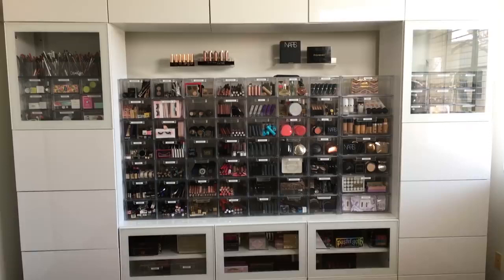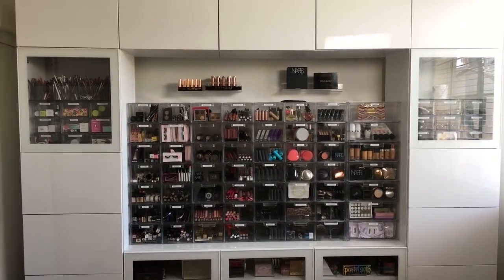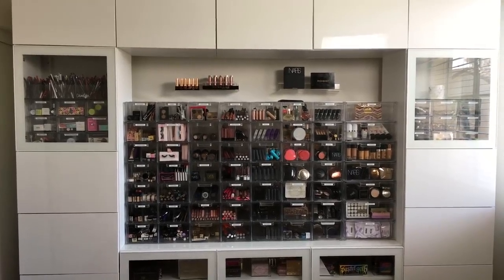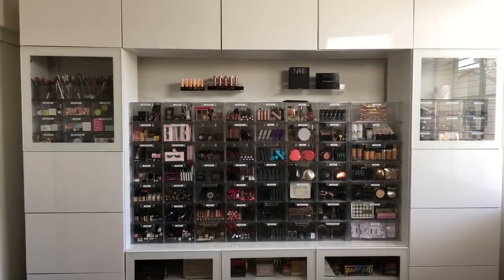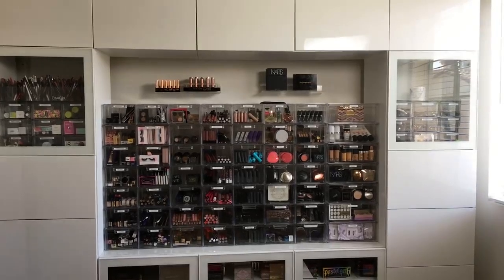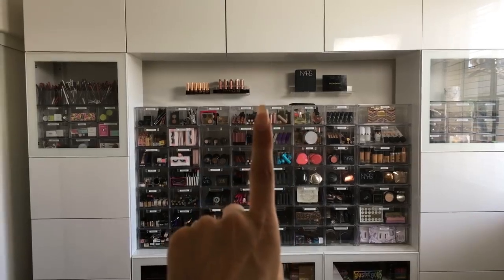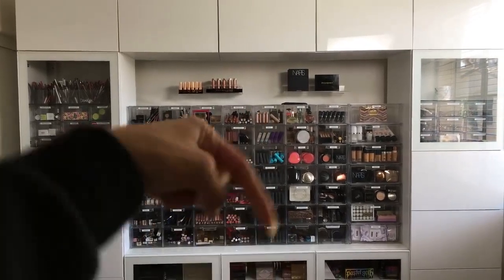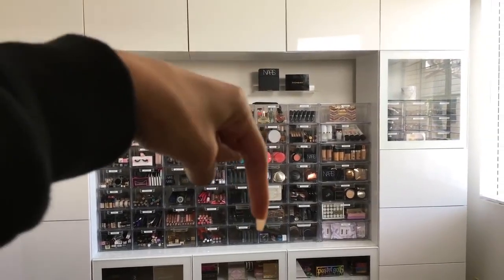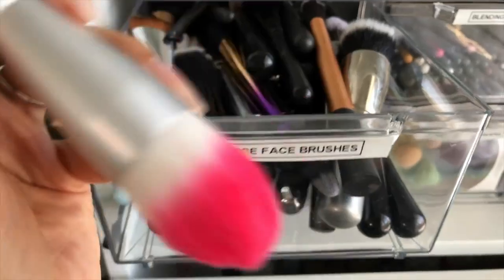Okay guys, that was it for my makeup storage and collection video! I love watching these videos on other people's channels — their ideas for storage and all the makeup just makes me really happy. This is the first time I've done one of these so I hope you guys enjoyed it. Thank you so much for watching. Don't forget to enter the giveaway — I'm so excited for 10 of you guys to win. I also need to know: what was your first makeup purchase? Do you remember it and how did you feel? Leave it in the comments down below — it's a special moment and I would really love to know your stories. See you guys in my next video!